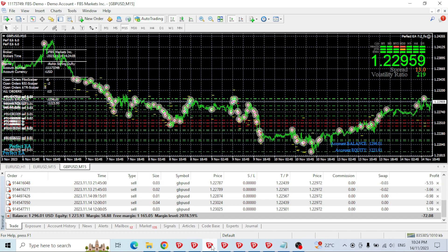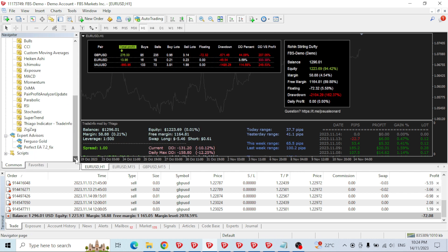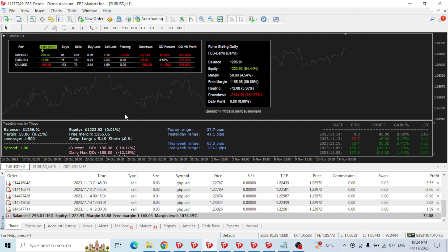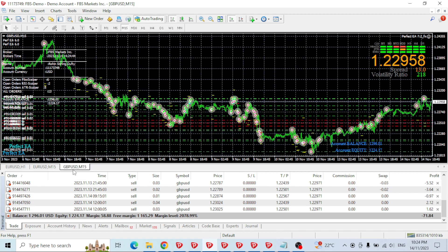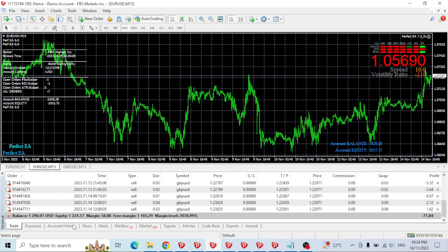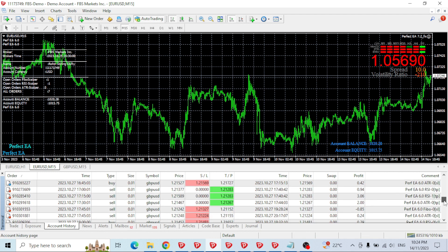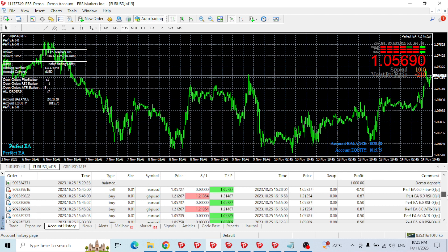Next up — what happened to this account was that it blew up on the EA I had running on it. This was Ferguoso Gold, which blew the account up in the first week. So I decided to try another EA called Perfect EA, which had been going quite well. It looks like it's only trading on GBPUSD — EURUSD has just stopped for some reason.